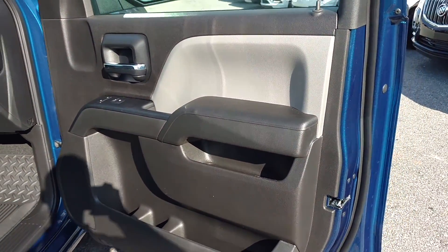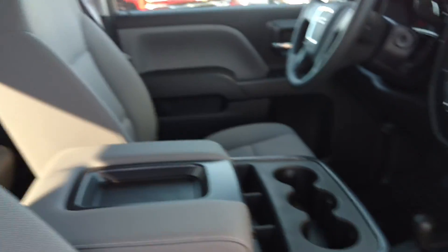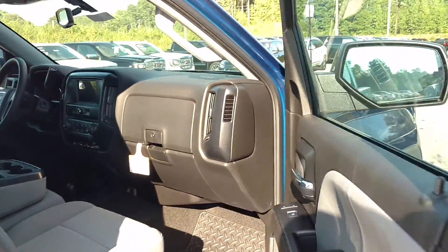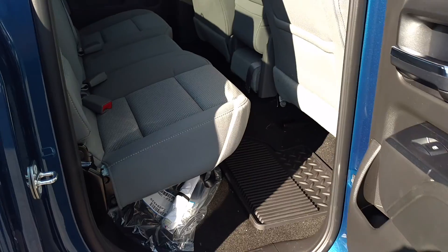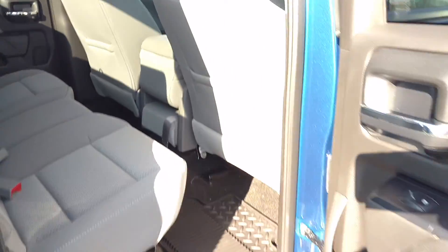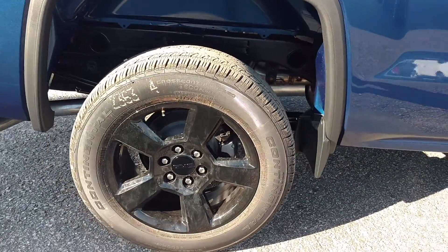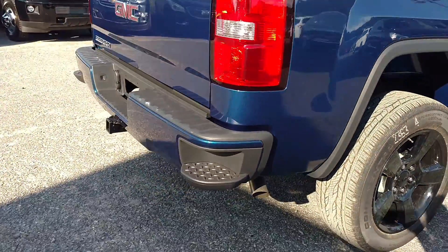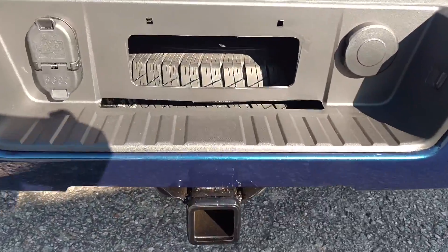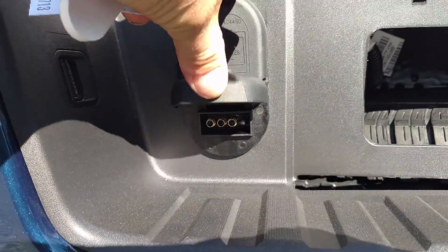This has the jet black dark ash interior. The seats are gray and everything else is black. You got the double cab, and of course the black dial wheels, the step bars on the sides, and this one has your hitch right there with your seven prong and four prong connections.